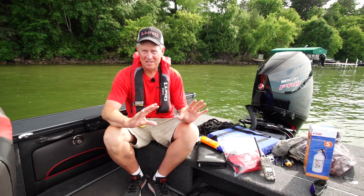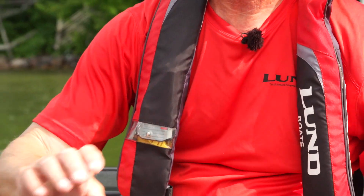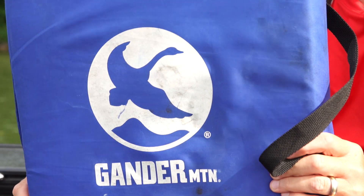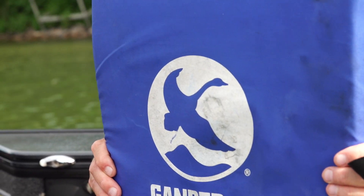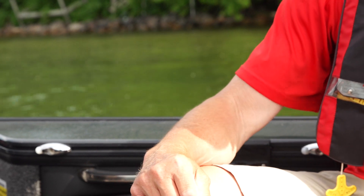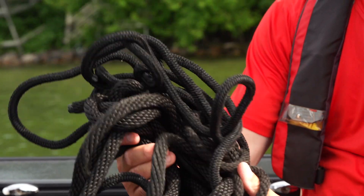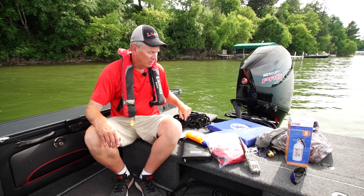Number two, state law — a throwable device. Every boat is required to have a throwable device in the boat. Number three, I would say, is having rope in case you break down so that you can be towed back in. Very important.